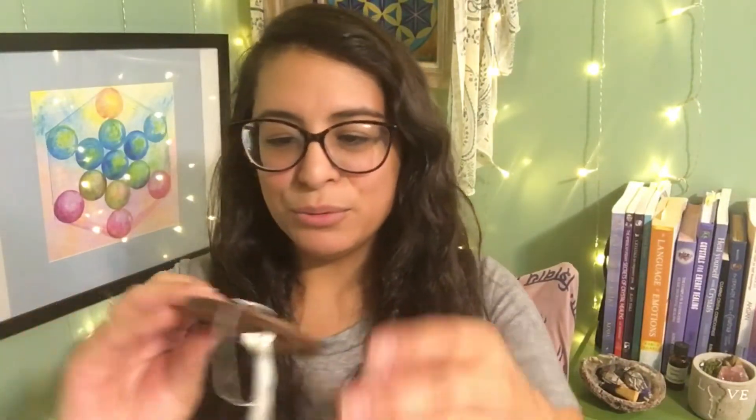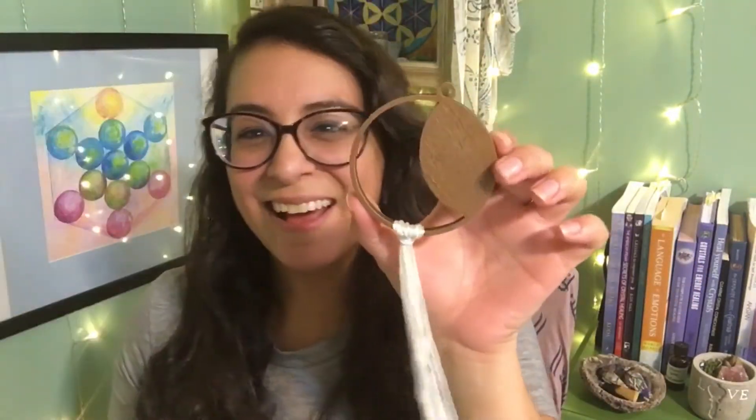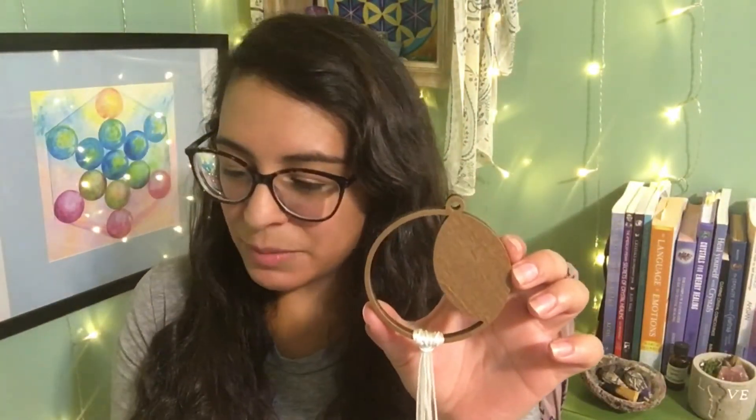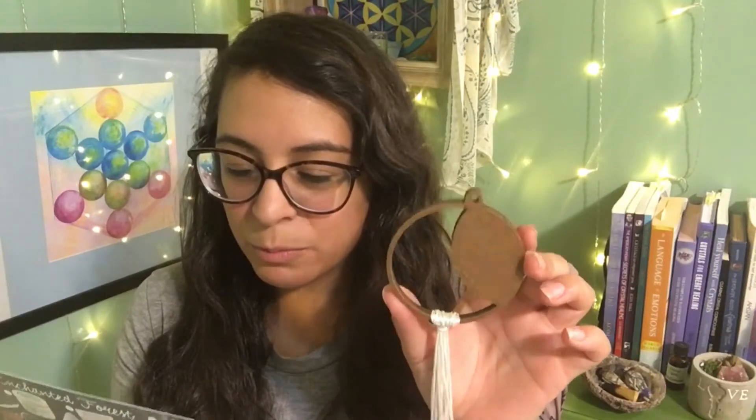Oh, look at that — this is a Wanderlust Crescent Moon wall hanging. It's made with wood from a poplar tree. This wall hanging is an expression of nature's deep-rooted beauty; hang it on your wall to bring balance and abundance into your home or office. I'm definitely going to hang it somewhere, maybe in my healing room.